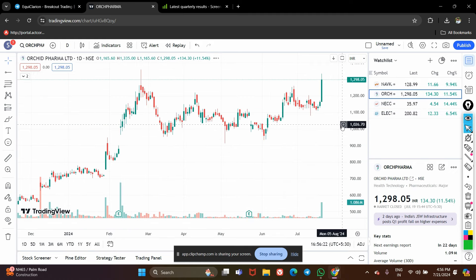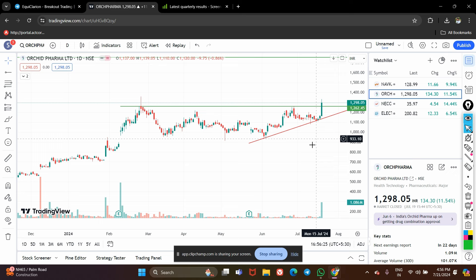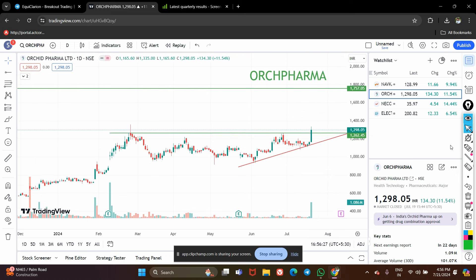The second stock on my list is Orchid Pharma. This stock is also looking very strong. You can see there is one level from where the stock started falling, then it took support — making this an important support level. From here the stock is making higher highs and moving up, so we can expect a good move. My short-term target for this stock will be 1750, and currently the stock is trading at 1298.